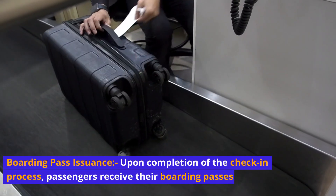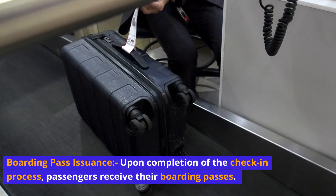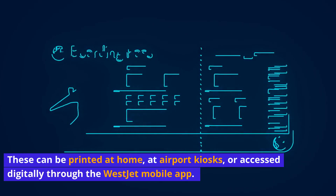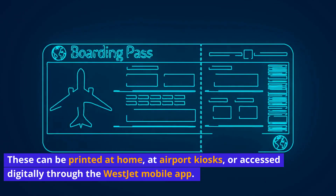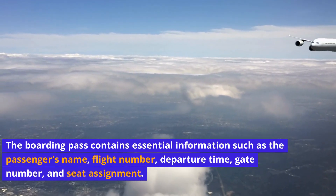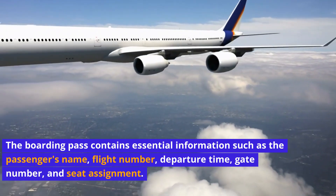Boarding pass issuance: Upon completion of the check-in process, passengers receive their boarding passes. These can be printed at home, at airport kiosks, or accessed digitally through the WestJet mobile app. The boarding pass contains essential information such as the passenger's name, flight number, departure time, gate number, and seat assignment.